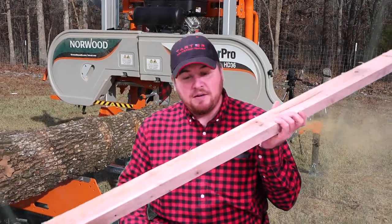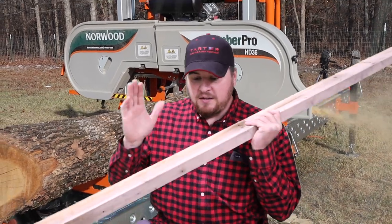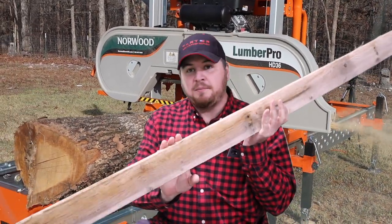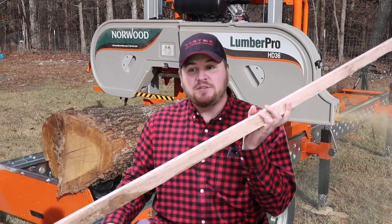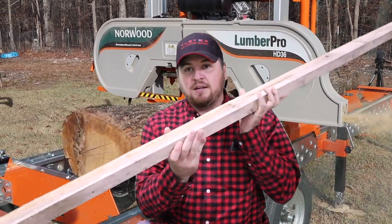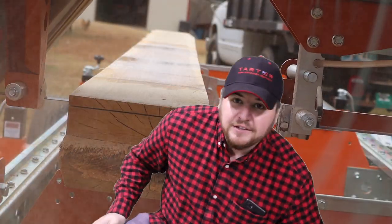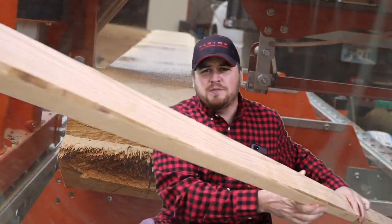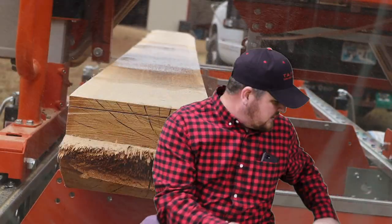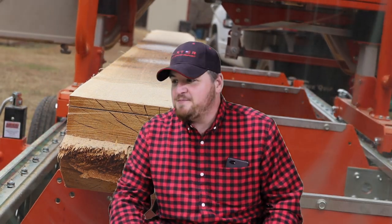I've done some videos in the past about Lowe's and lumber in the United States. This is a 2x4 we actually made just yesterday from a dead tree here on our property. This thing is as stout as you can get, and then you've got your traditional 2x4 from Lowe's which always has imperfections, as you guys can see there.